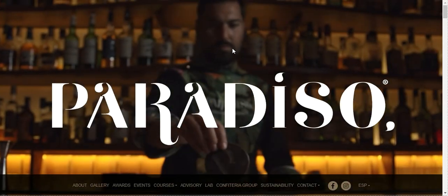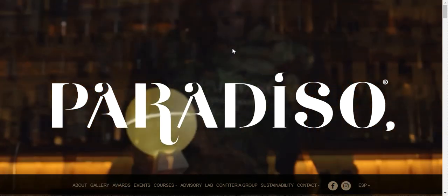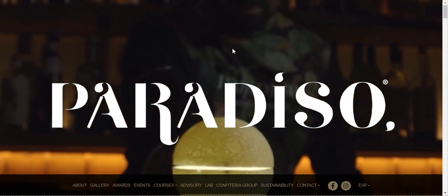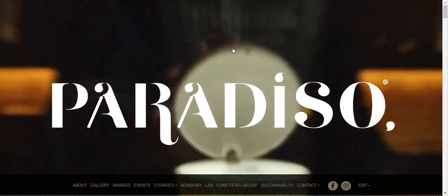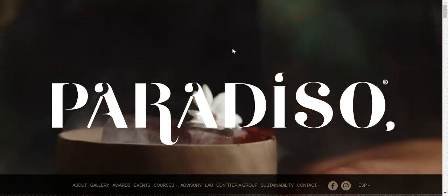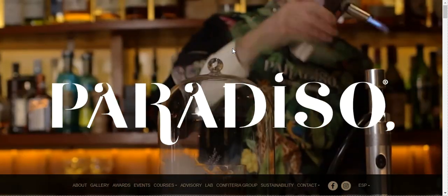Next we have Paradiso. Paradiso's website leverages the power of a black color scheme to bring into focus beautiful photos and videos of its interiors, offerings, and festive ambience. The website is similarly jovial and even offers a multilingual option to make browsing their content personalized.